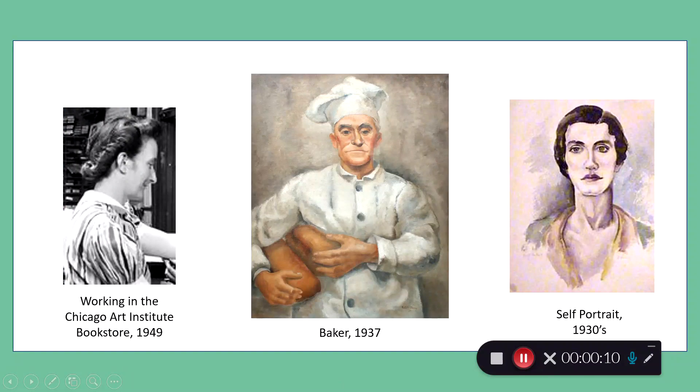She was born in Malvern, Arkansas in 1907 and died in 1992. Most of her artworks were watercolor paintings.